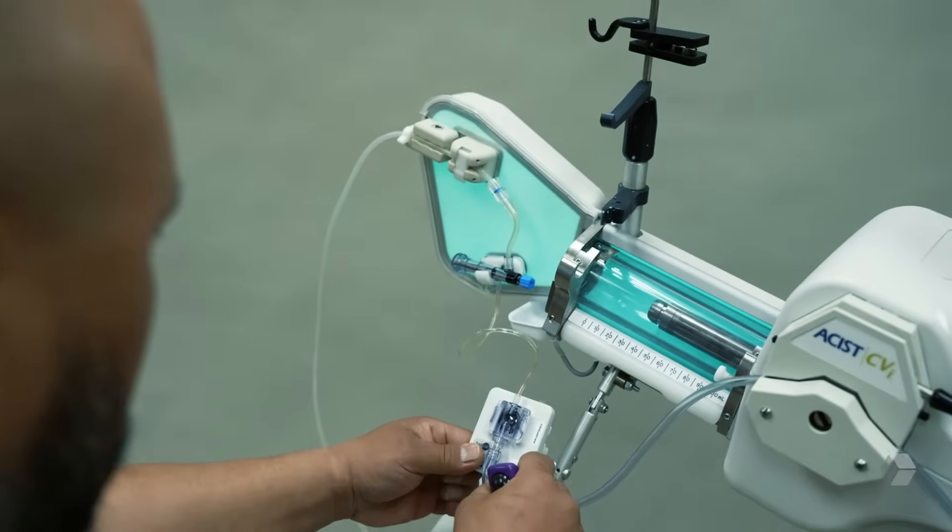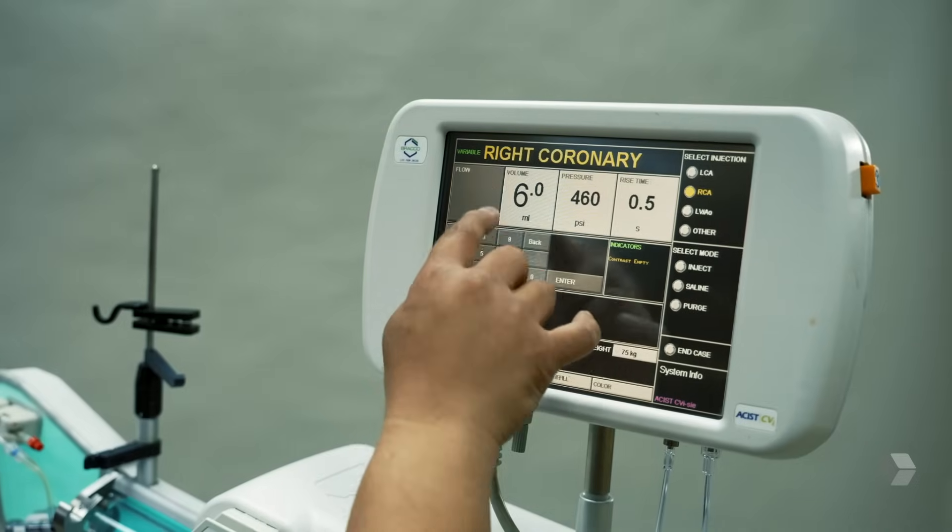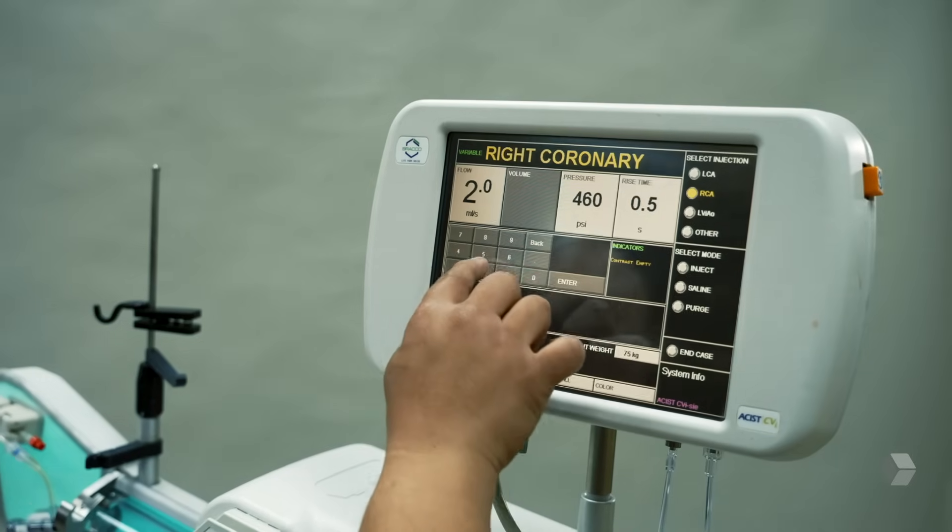We have a total of 18 and sometimes 20 interventional cardiologists, so we have diverse practices and different schedules. We want to make sure when the physician is there that the team is ready for them to do the case. We would like to standardize care for patients and providers, and change always comes with challenges, but the easy thing about CVI is that it's easy to understand, easy to set up, and easy to use.